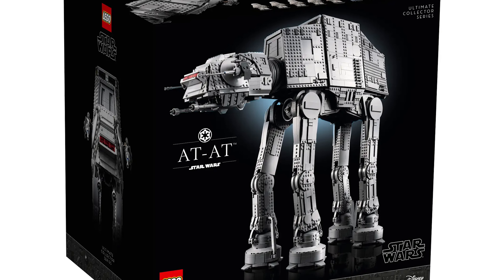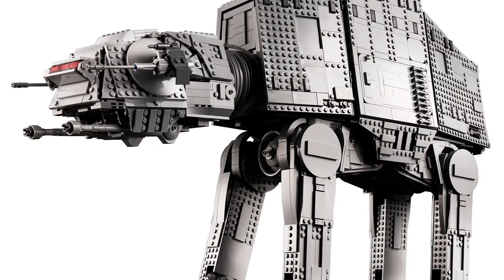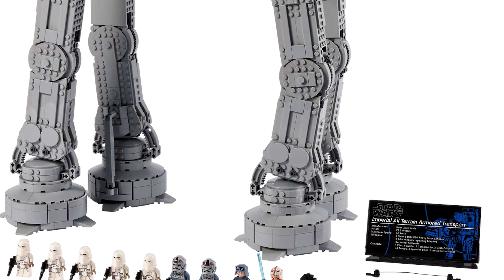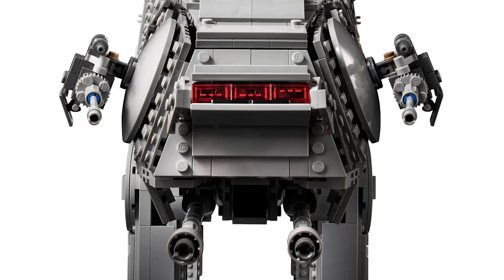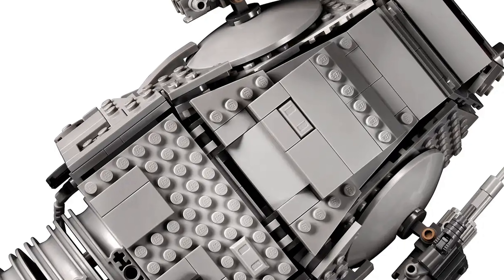Now let's move on to the sets that are going to be quadruple insider points with purchase. The first is the UCS AT-AT Walker for $850 — it's a beast and it's going at the end of the year, sadly. I would have loved to see it get at least one more year on shelves. If you don't have it, you're going to get quadruple points — I think that comes to around 20,000 or 22,000 points, which is roughly $170 off. This is the best opportunity to get this set; I don't see LEGO discounting it to a $600 price point, so this is likely the one and only time it goes on a sale like this.